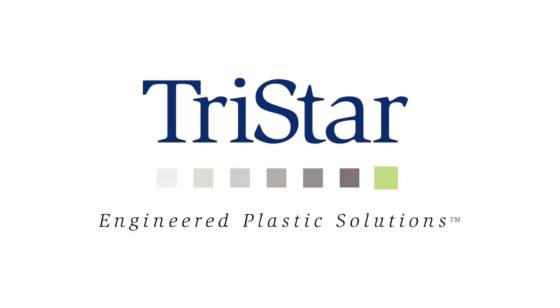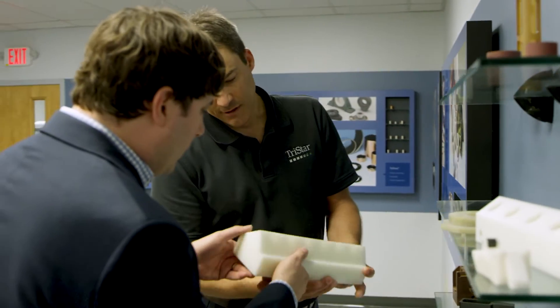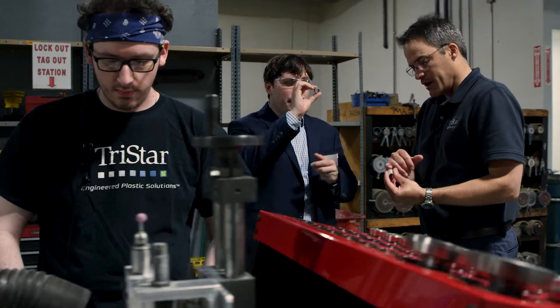At TriStar Plastics, we help engineer polymer and composite solutions for our customers. Oftentimes customers come to us with what they think are unsolvable problems, so it's our job to help them understand that there are options.